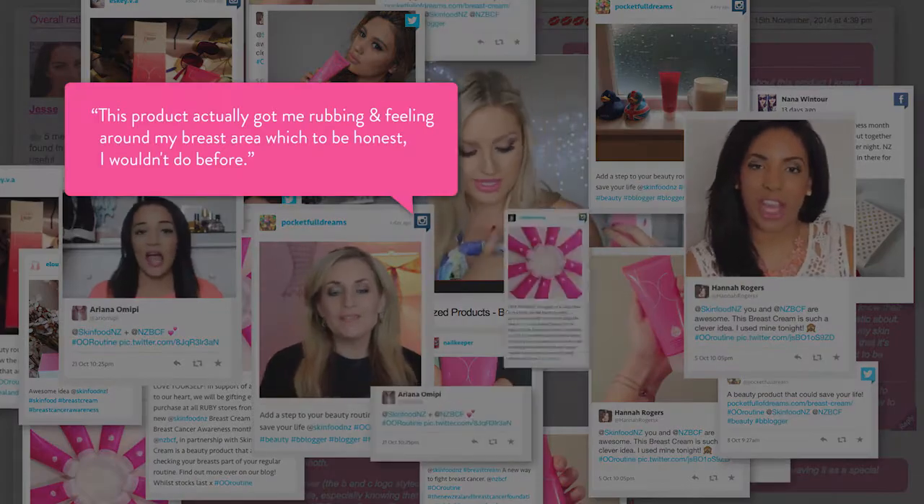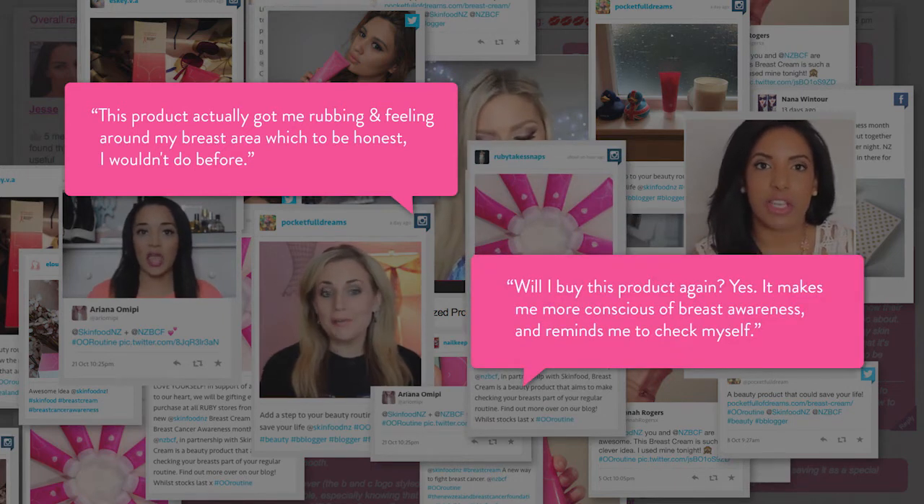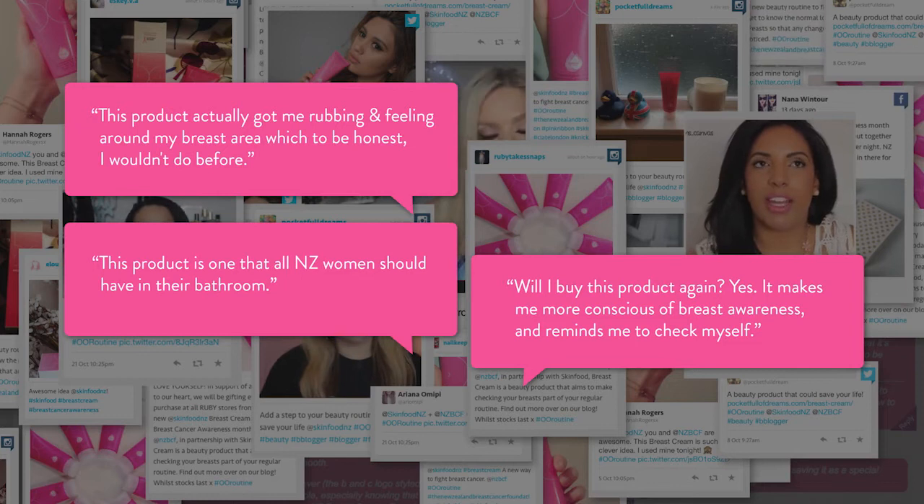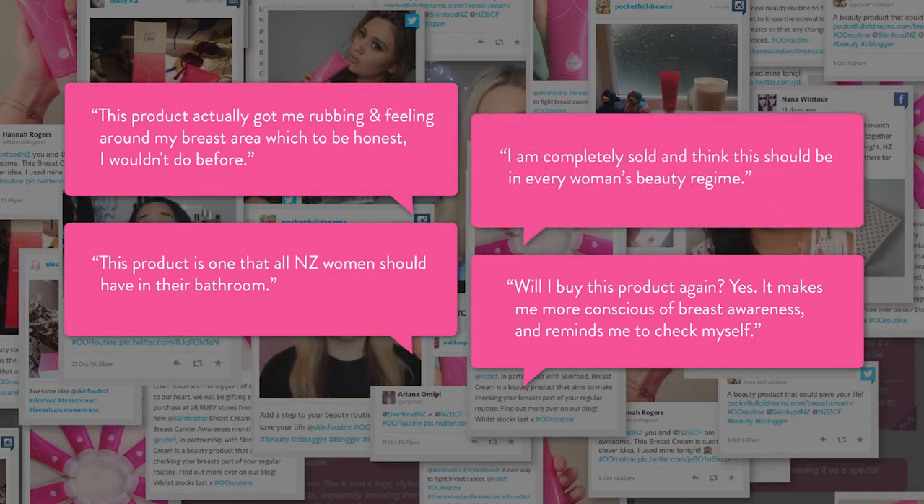It is the beginning of a long-term behaviour change project that's already starting to shift the conversation around breast cancer. Women are now talking about breast awareness on beauty blogs in their own words and in a way that's relevant to them. It's trying to change the routine that just about every single woman has.